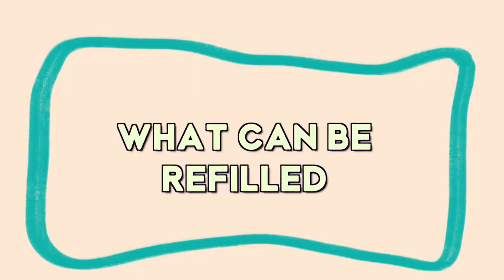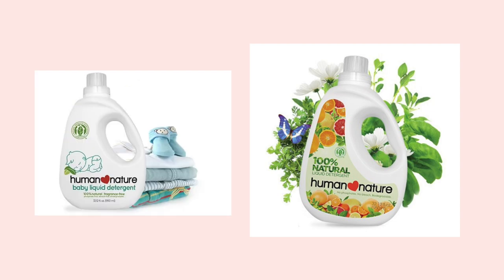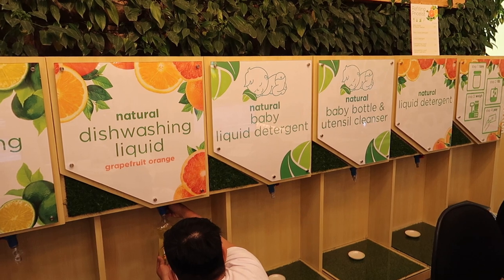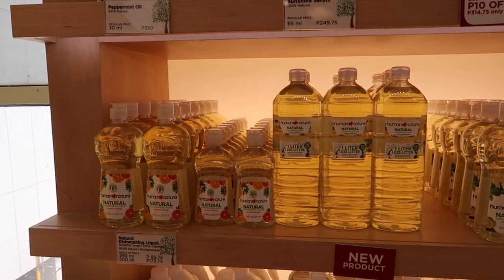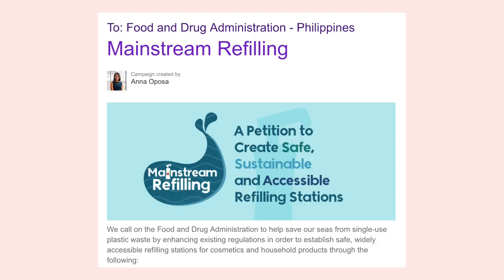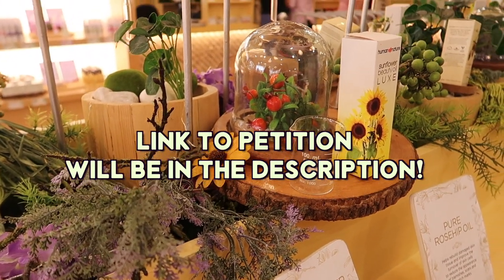The available products for refilling are dishwashing liquid, liquid detergent, baby liquid detergent, and baby bottle and utensil cleanser. The reason they are currently only offering home products for refill is because the FDA is very strict when it comes to personal care products. They are currently petitioning the FDA to enhance current regulations so that cosmetics refilling can become more mainstream — the link to that will be down below.